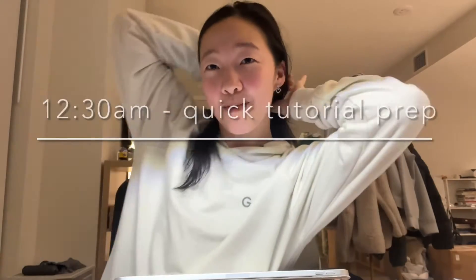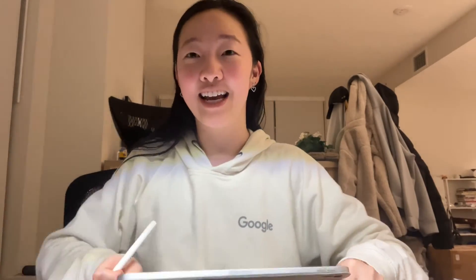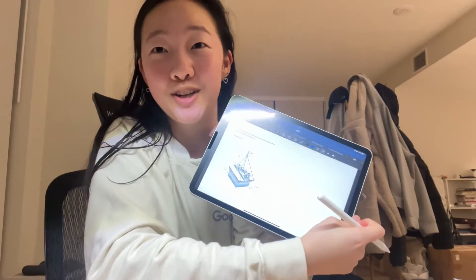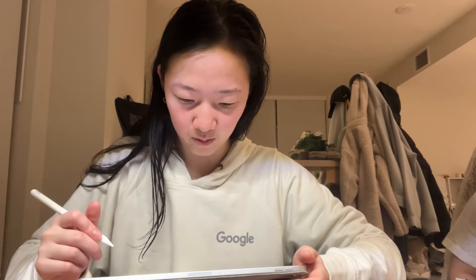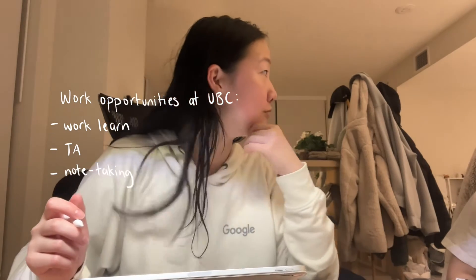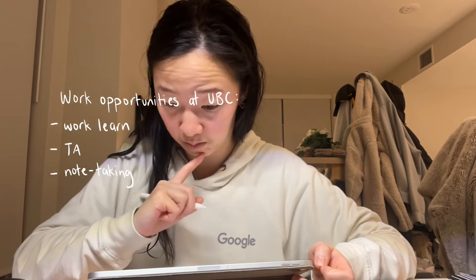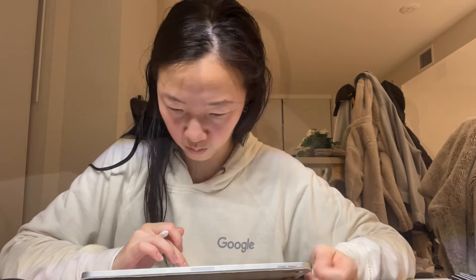So I'm back from badminton, I've showered, and it's 12:30, which is pretty late. But I'm teaching a tutorial tomorrow morning and I have to do the tutorial problem to make sure I know what I'm doing, so I'll do that now before I sleep. By now you can see there are quite a few options for having part-time jobs at UBC — for example, I'm doing work-learn and also being a TA. Some other options include being a note taker for some of the classes, and it's really great to have your part-time job be at UBC because you're at school anyway.